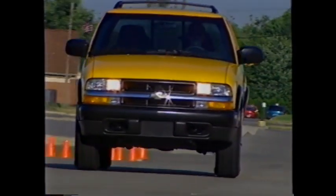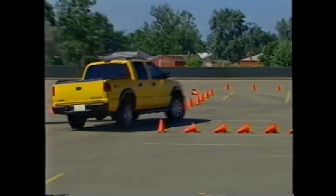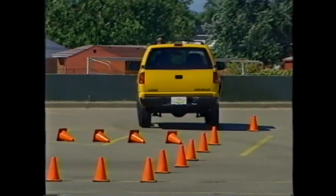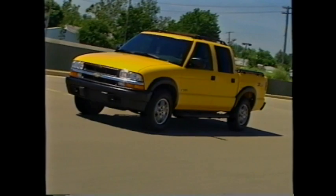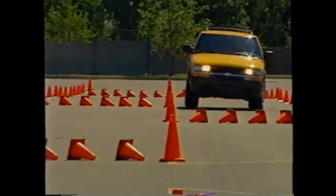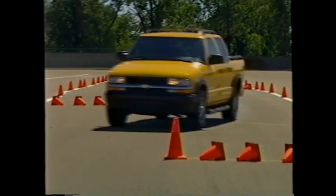The S10 is the compact pickup that's as rugged as all outdoors. For 20 years, the S10 has set the standard for innovation in its segment. It was the first compact pickup to offer a third door, a 90-degree V6, an independent front suspension, standard ABS, and daytime running lamps.